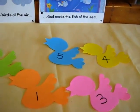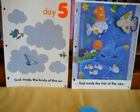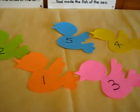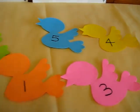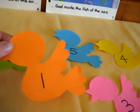Here's a little math game we did for our creation day, day five, about God made the birds of the air. We have these little bird patterns with numbers on them. First of all, we have to put them in the right order.